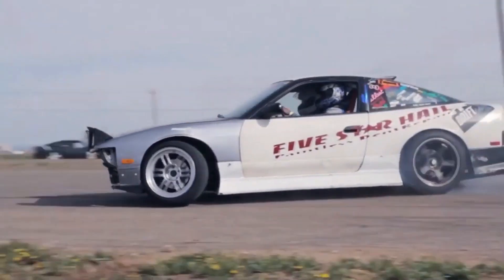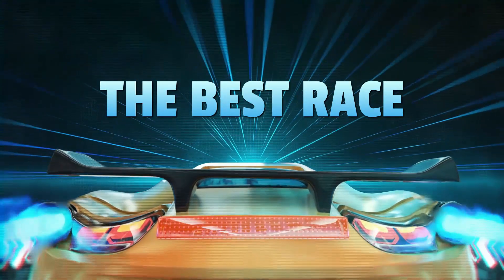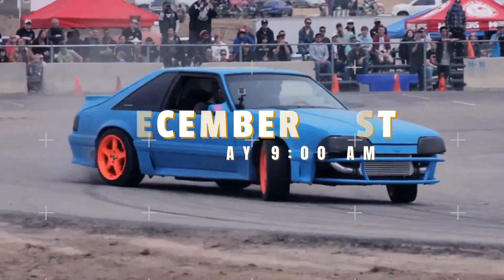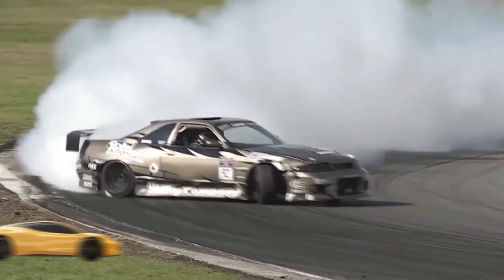If you're as excited as I am about this Mustang, give this video a thumbs up and share it with your fellow gearheads. And don't forget to hit that subscribe button for more thrilling car content. Thanks for joining me in decoding this incredible Ford Mustang. Until next time, happy driving!